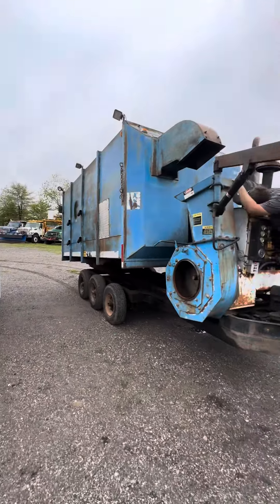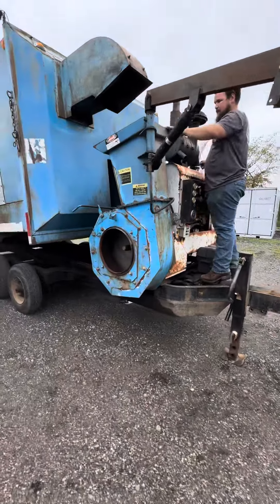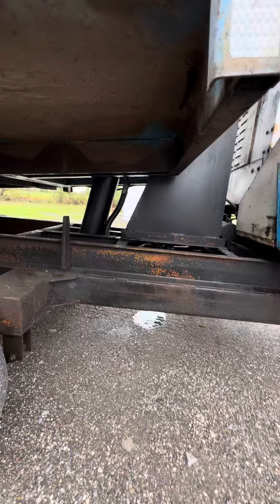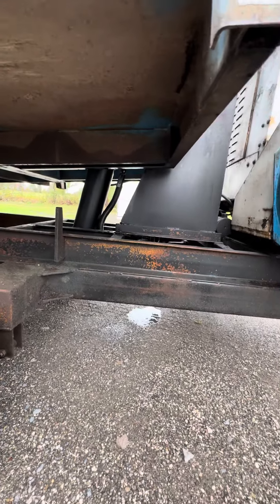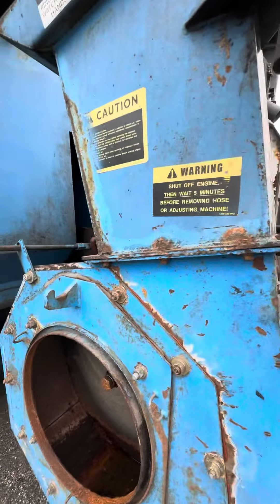Here is a 1995 American Road Machinery. This has a 6.8 liter John Deere diesel to it. I did just notice, as we were trying to put the junk bed up, that it looks like the cylinder is leaking.